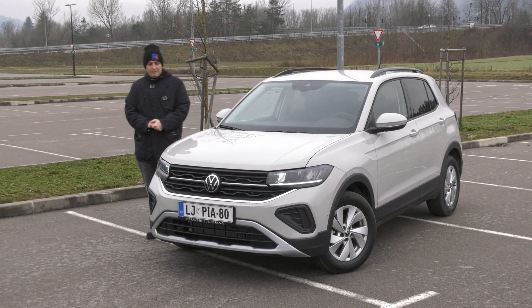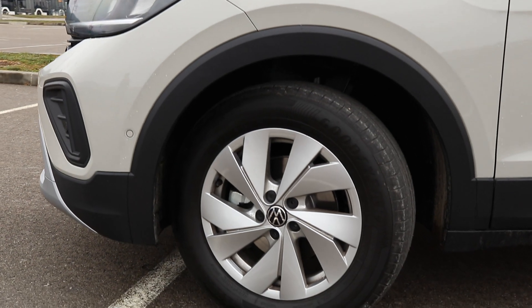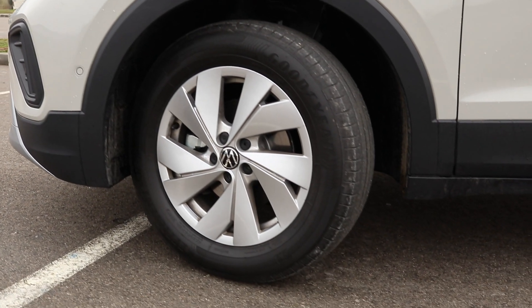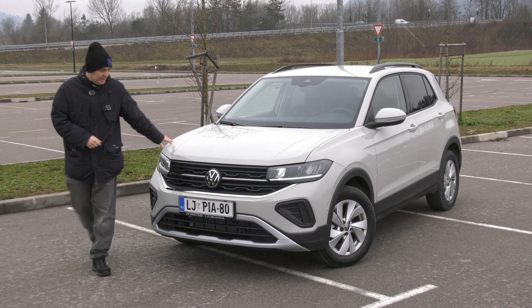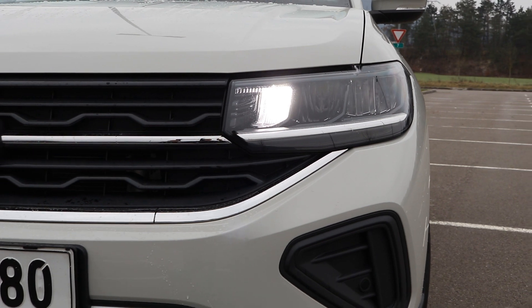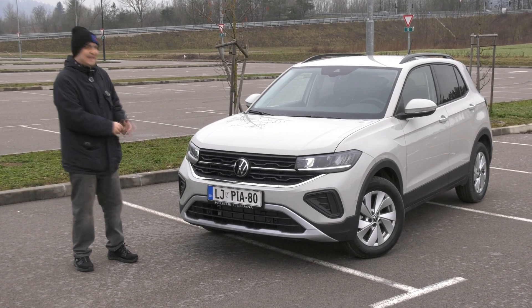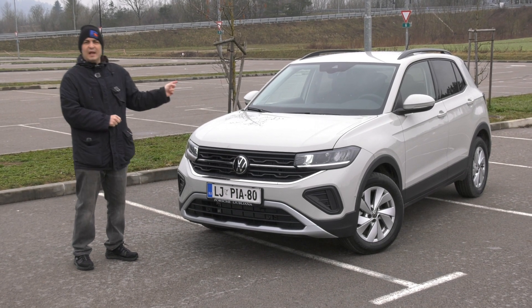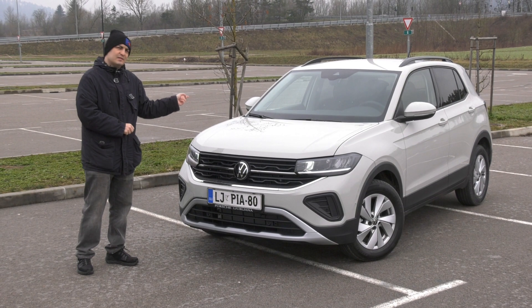Volkswagen T-Cross. There's a bit of a facelift going on now, and also this really nice color — I don't mind this at all. It's not very shiny but it's very nice looking. The front mask is a little different, the lights are a little different, the LED strip or the lack thereof. The rear lights are different as well, which I actually really like. Let's go check it out.